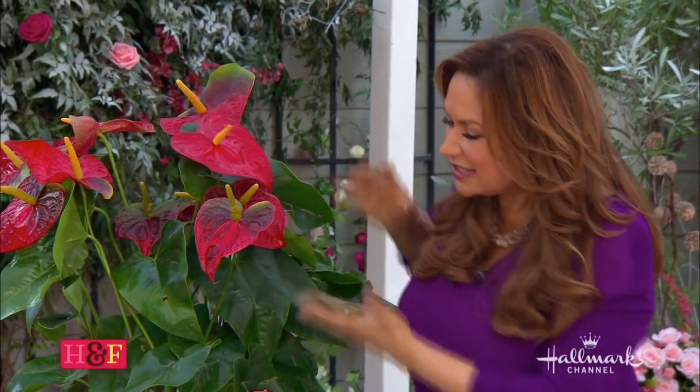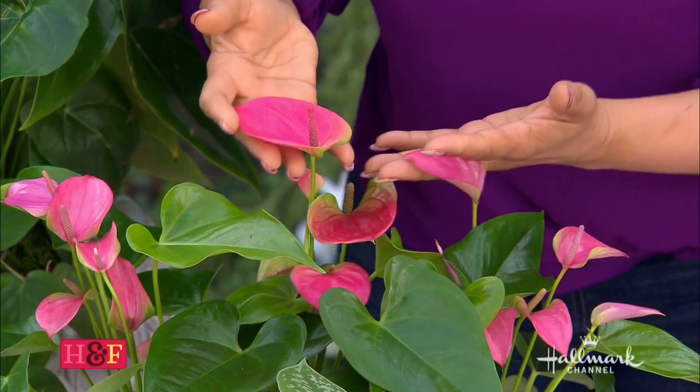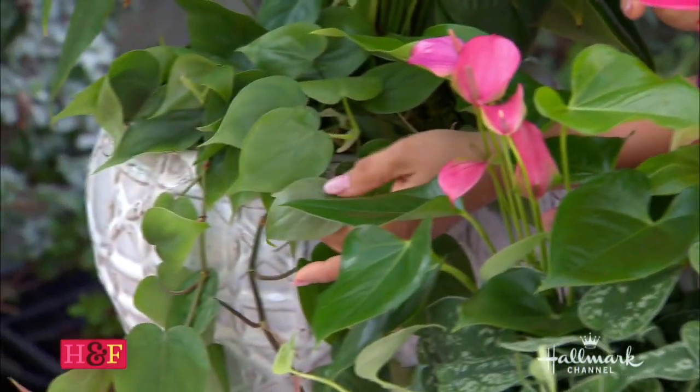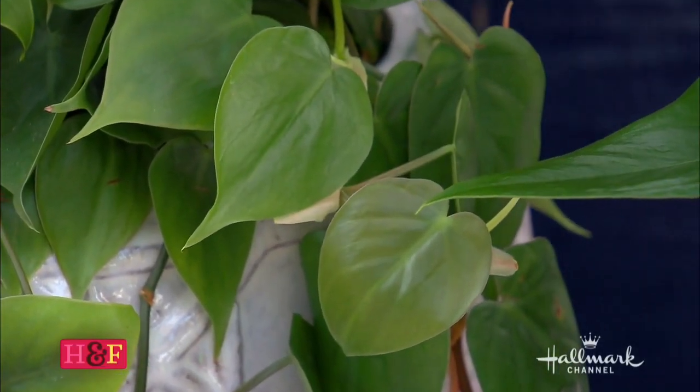I've got it in pink as well, which is absolutely gorgeous. And then I've combined it with another heart-shaped plant — the heart-shaped philodendron. They just look so beautiful together and they celebrate love.